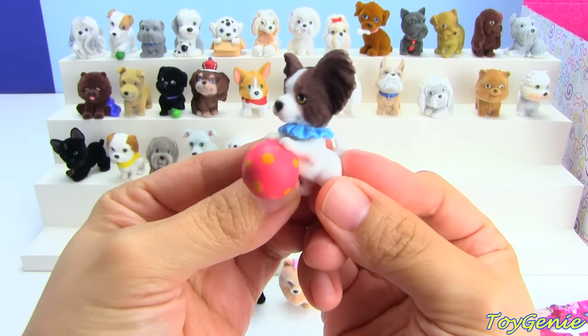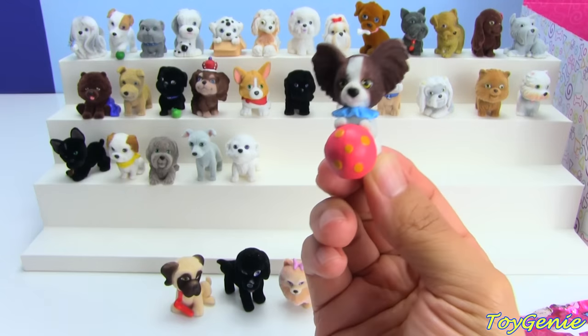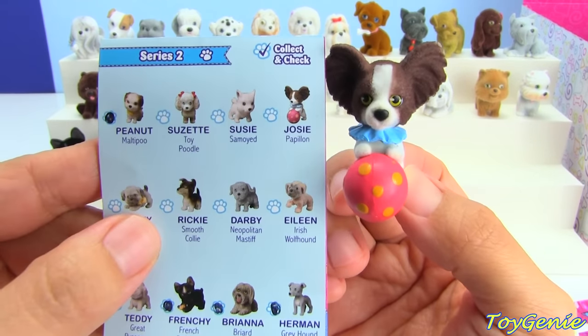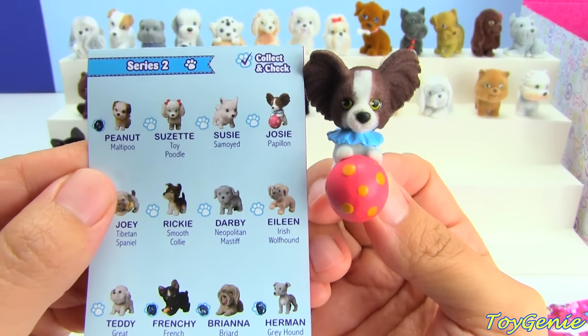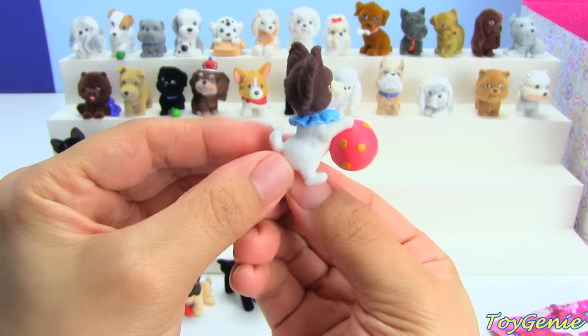This one has a ball — this one looks like it's in the circus. So this one is a Papillon — I hope I'm pronouncing this right, you guys — and the name is Josie. Cute, cute, cute.